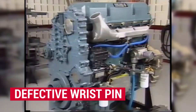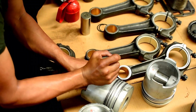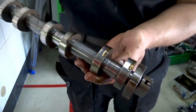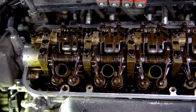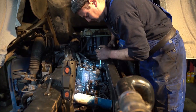Defective wrist pin: This issue pertains to Series 60 engines manufactured before the year 2002. In some of these engines, certain wrist pins had a defect that caused the piston pin and the crown to separate. This separation led to the disconnection of the connecting rod, and as a result, one or more loose components would collide with the engine block, often creating a hole in it. Not all pre-2002 Series 60 engines were affected, but it was a critical issue that could cause catastrophic engine failure.